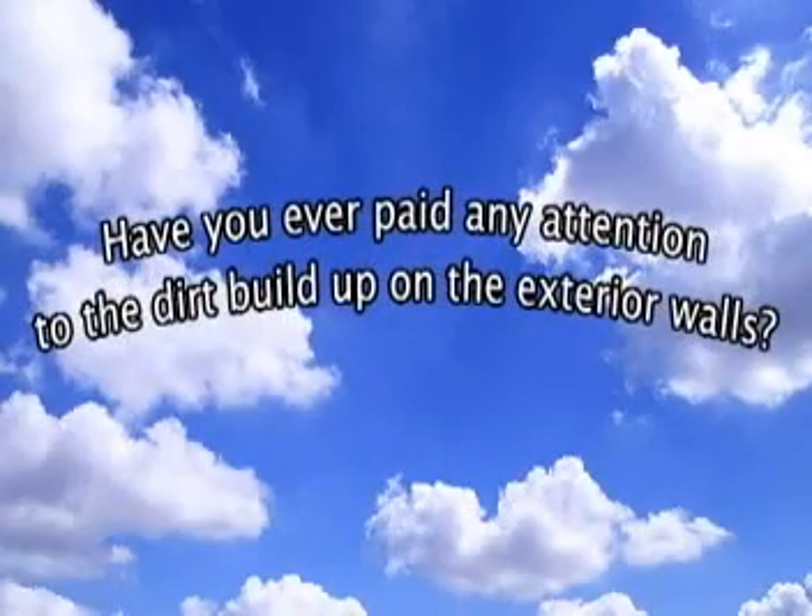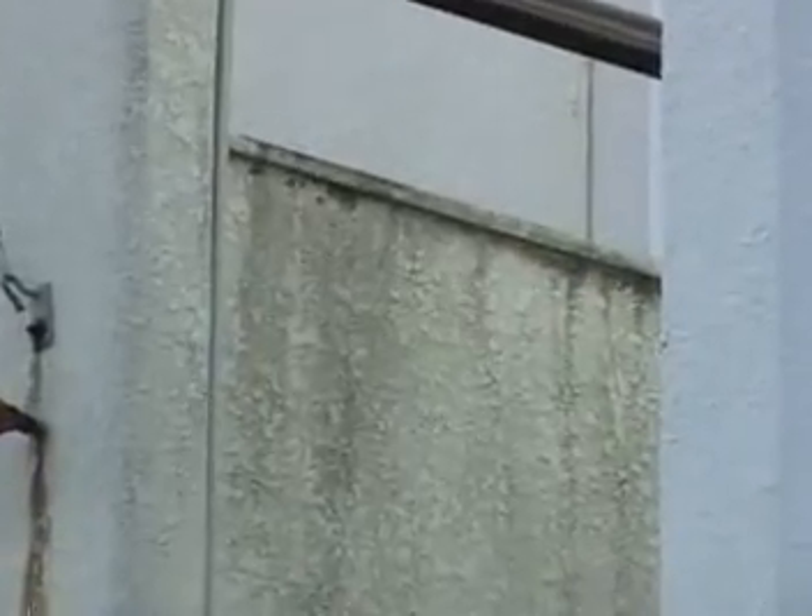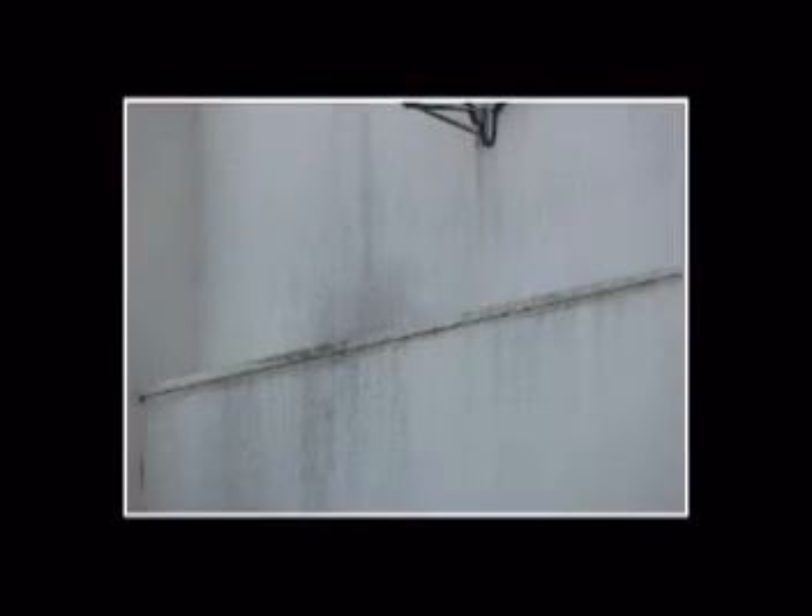Have you ever paid any attention to the dirt buildup on the exterior walls of your building? New and renovated exterior walls become very dirty within only a few years. Silicone substances used for window glass and emissions from vehicles make buildings smeared and discolored. Silicone oil adheres to the wall surface and then various dust or carbon residues adhere to that oily substance. Hardened stains and dirt become more difficult to be removed after only a few years.